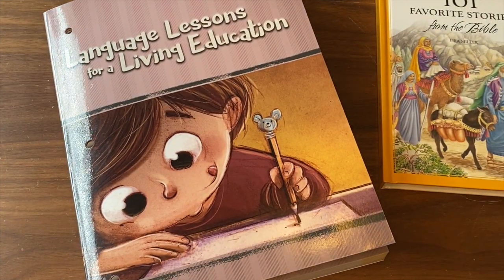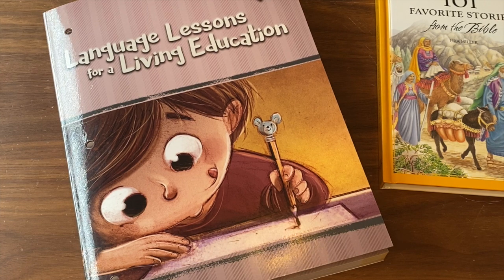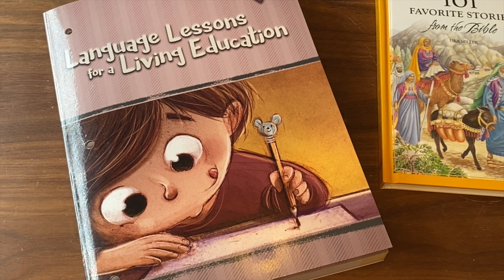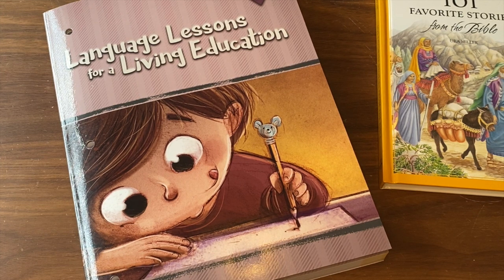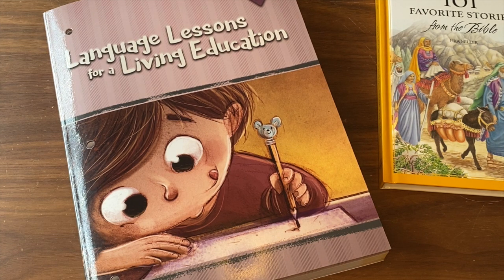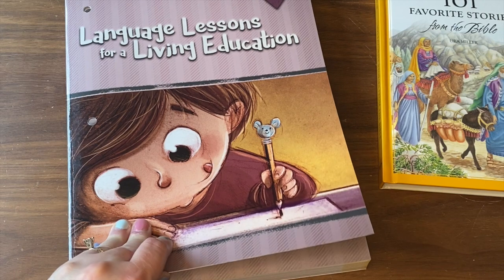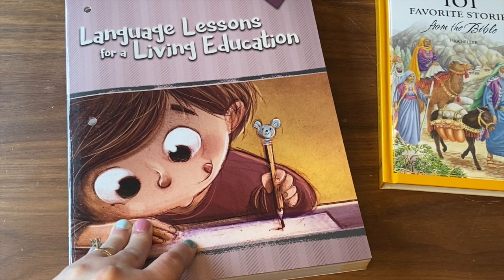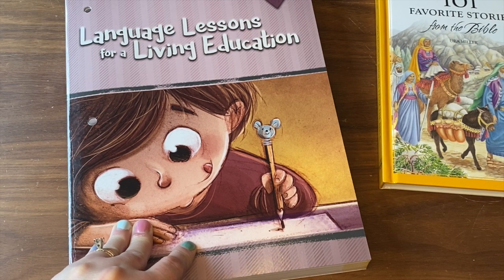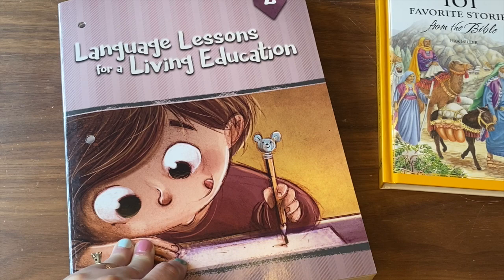Our second grader this year is starting out using Language Lessons for a Living Education. He has not done this book before — it's from Masterbooks, one of our favorite textbook companies. What I really love about them, especially with elementary age children, is they try to keep everything as compact as possible. The language lessons book, along with math, science, and social studies, tries to keep it all in one book. The answer keys are in the back. Language Lessons for a Living Education encompasses grammar, writing, word recognition, letters, and it has some Bible in it.